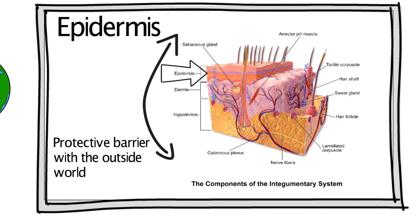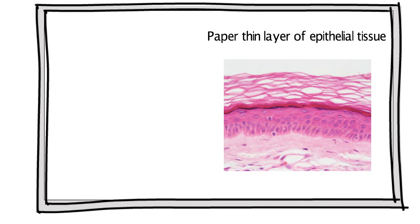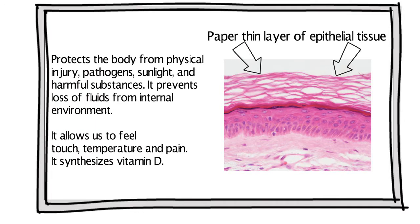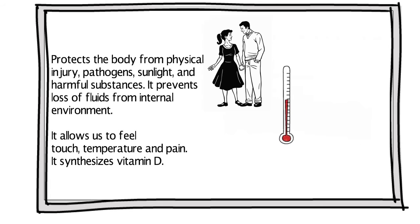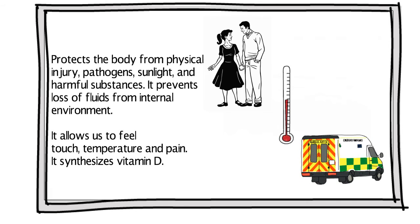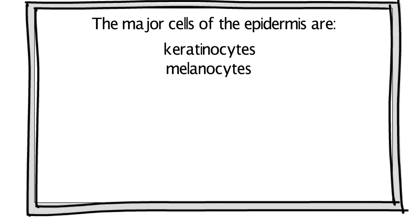The epidermis forms a protective barrier with the outside world. This paper-thin layer of epithelial tissue protects the body from physical injury, pathogens, sunlight, and harmful substances. It prevents loss of fluids from the internal environment, allows us to feel touch, temperature, and pain, and it synthesizes vitamin D.